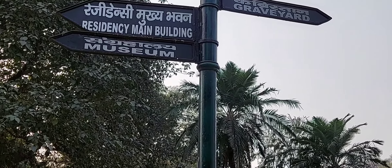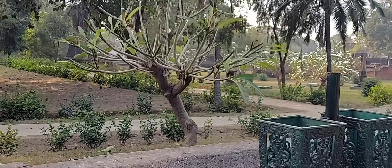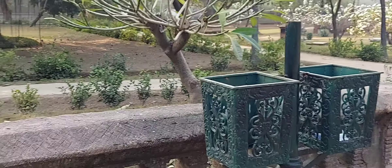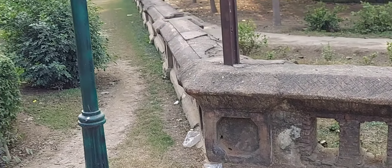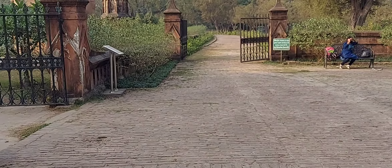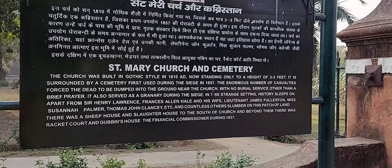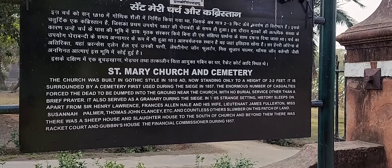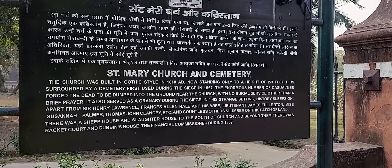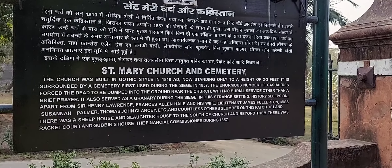So now we are in the graveyard. I already showed you the residency main building, but I wasn't allowed to take my camera inside the museum. Here is the graveyard. St. Mary Church and Cemetery — the church was built in Gothic style in 1810 AD. Now standing only to a height of two to three feet, it is surrounded by a cemetery first used during the siege in 1857. The enormous number of casualties forced the dead to be dumped in the ground near the church with no burial service other than a brief prayer.